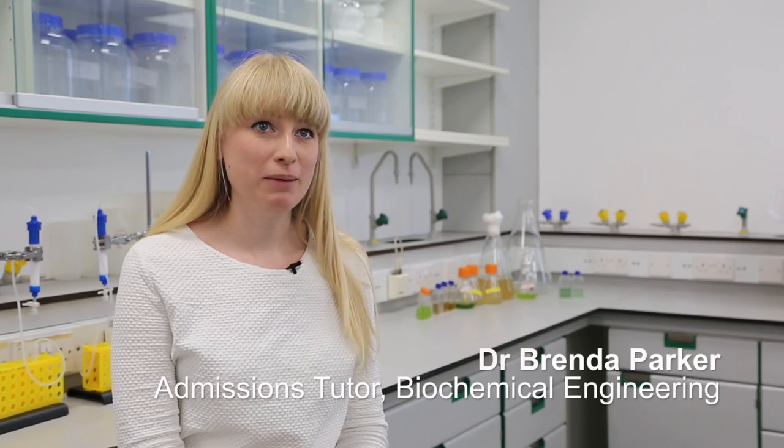I'm Dr. Brenda Parker and I'm the admissions tutor for the department of biochemical engineering. Biochemical engineering is a degree that enables you to undertake an interdisciplinary training, gaining knowledge not only in the fundamentals of engineering science but also biochemistry and molecular biology.